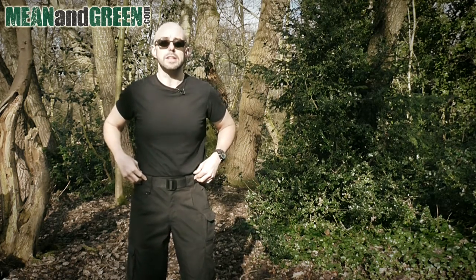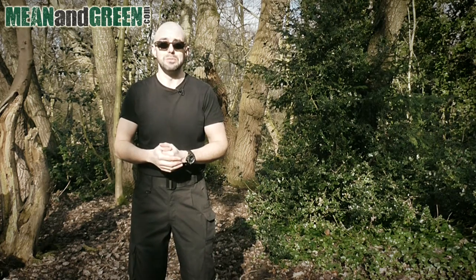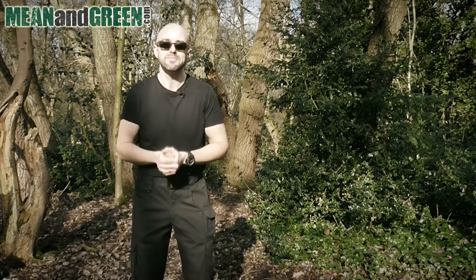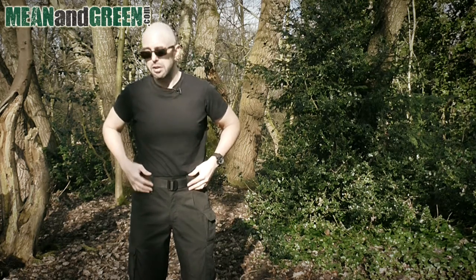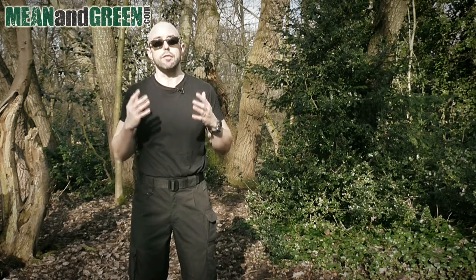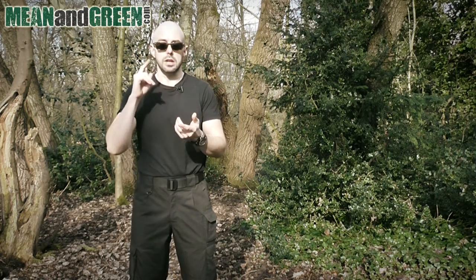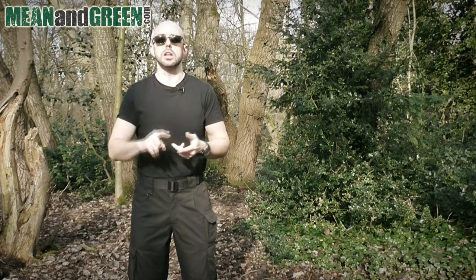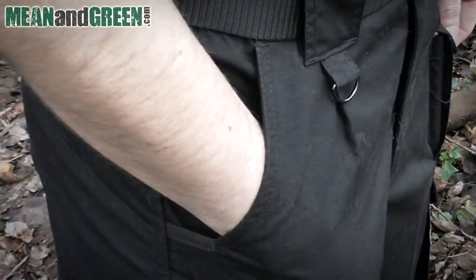For added comfort, the elastic waistband is very handy — especially if you decide to have a little too much to eat. The belt loops are very large and very wide, enabling you to place a multitude of tactical belts through them. It's great that you get a free tactical belt with this particular pair — it's a very sturdy belt, able to hold lots of your tools, clip pouches to it, and stand up to a lot of rigor.